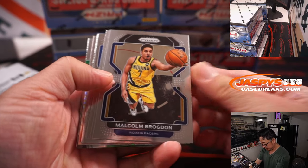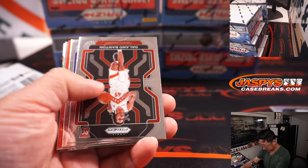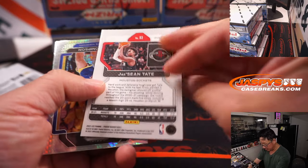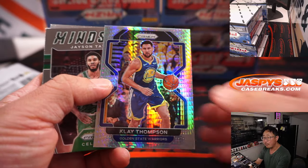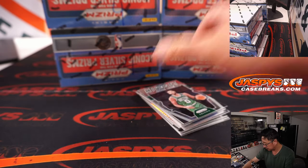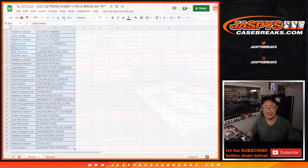Got some parallels in the middle, maybe some big rookie name. Jayshon Tate, Red Wave. Clay Thompson, Hyper Parallel. So nothing too crazy here, but the crazy part is who's going to win those team random spots — that's like a 200-some-odd dollar value.